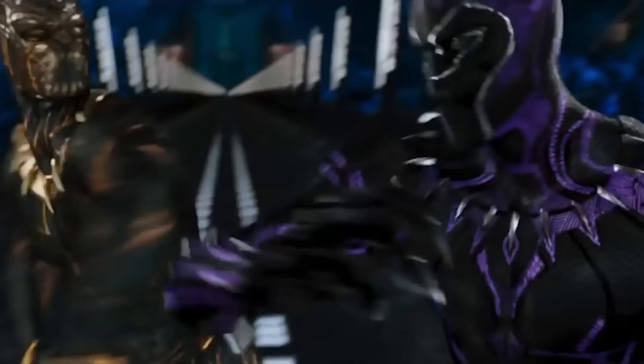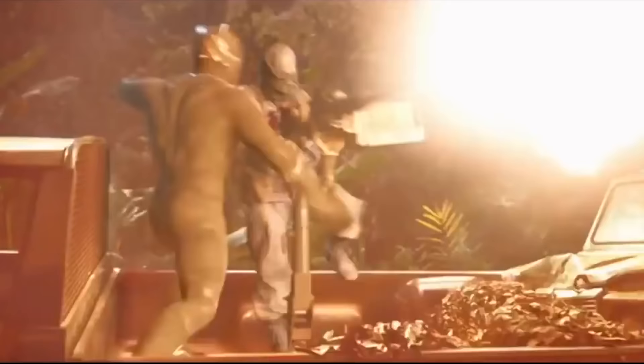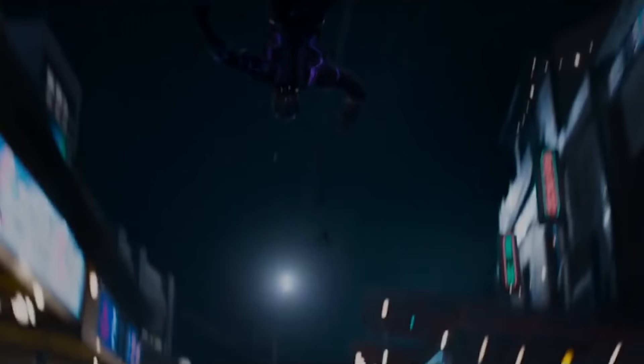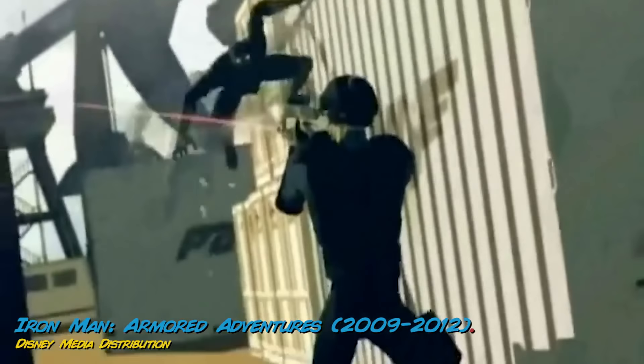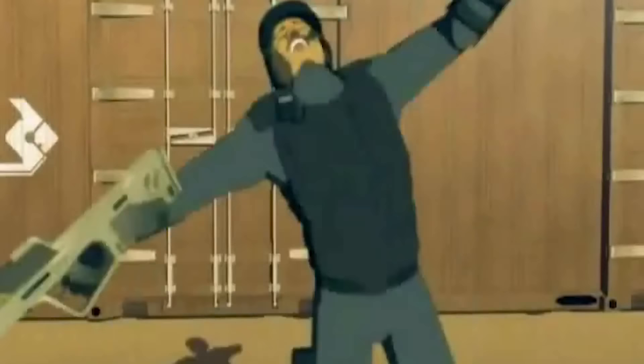The claws would basically put Home Depot's saw department out of business if sold retail. The strength of the claws pairs with T'Challa's arm strength to give him the ultimate form of hand-to-hand combat. Adding the ability to launch the claws out at enemies only increases his powers further — who needs guns and lasers when the throwback claw can do the trick? The claws also become a lifesaver when Black Panther needs to climb or cling onto things like the side of a building.